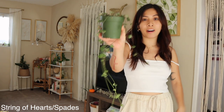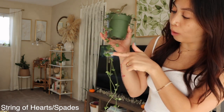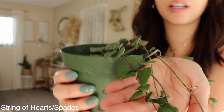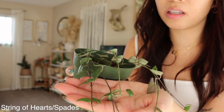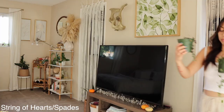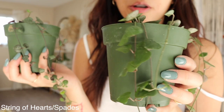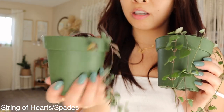My third favorite house plant is my string of hearts — well, actually wait. I just realized this might be a string of spades. This one here is the string of hearts, and this one is a string of spades. So I guess my third favorite house plant is actually a string of spades — same family though.